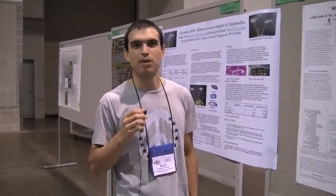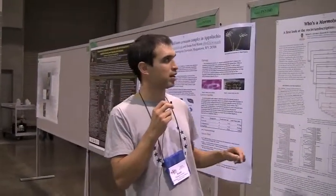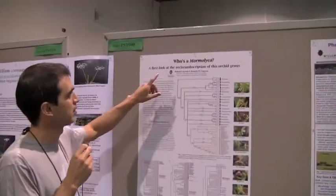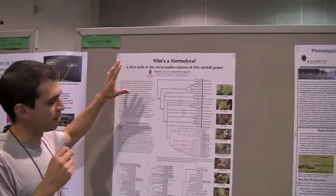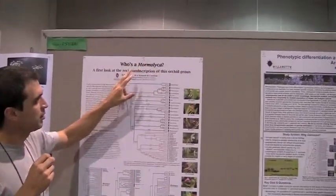My name is Rafael Arevalo. I'm a student from UW-Madison and I work with Dr. Ken Cameron at the University of Wisconsin in Madison. I'm studying a small group of neotropical orchids named Mormolica.